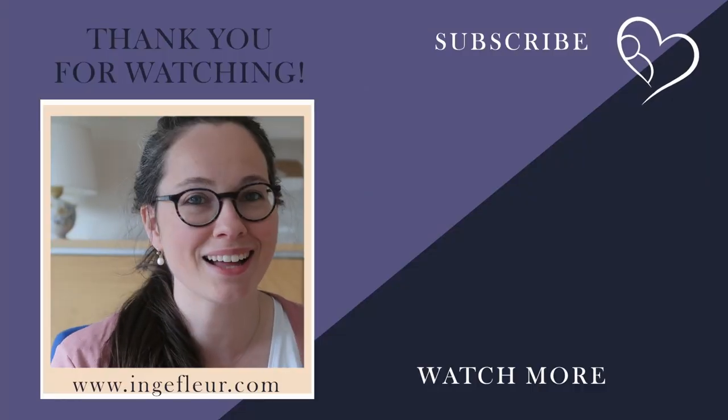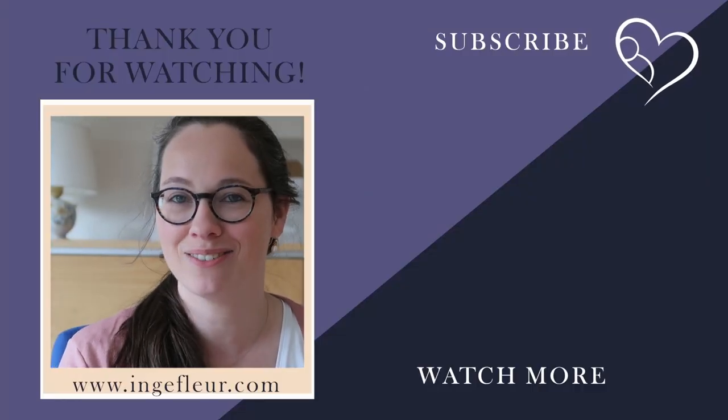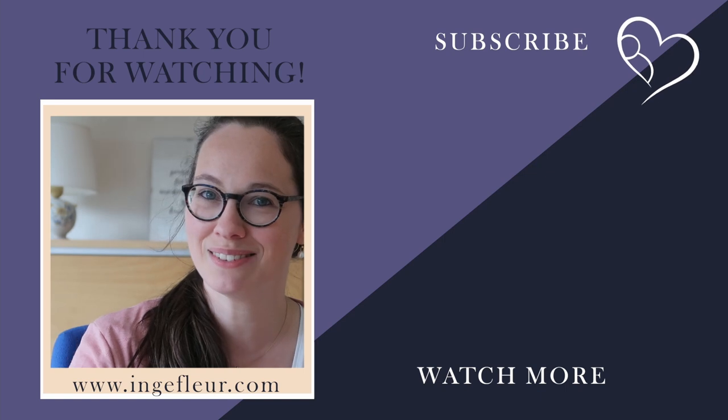And if you aren't sure how long your luteal phase is, then make sure to start charting. You can learn how to do this completely for free with my basics to fertility charting course. And if you want to learn how you can boost your progesterone naturally, make sure to click on the playlist on your screen right now. See you in the next video. Bye.